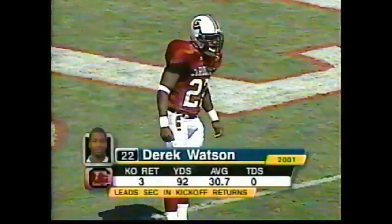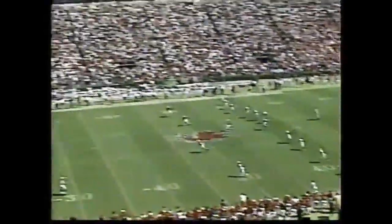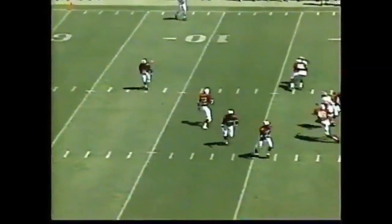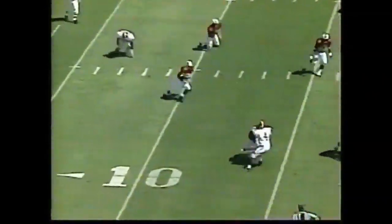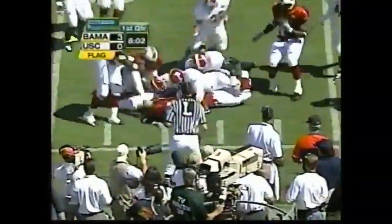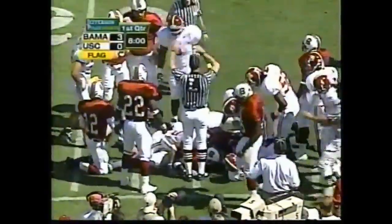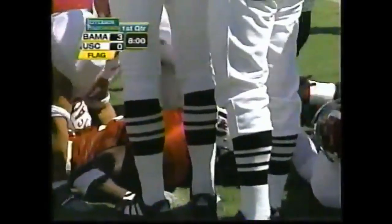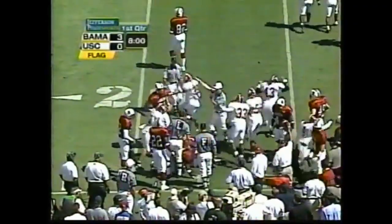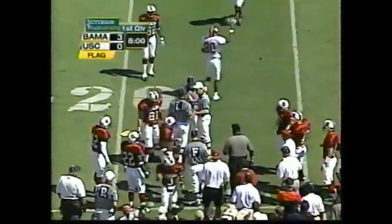Derek Watson back to return the kickoff. He leads the SEC by two-tenths of a yard over Freddie Millens at 30.7 yards per return. Corey Alexander, number three, has lightning speed. Flag is down — Alexander fumbles the football. It appears South Carolina has it, but the flag will go against South Carolina. Alabama comes away with the football.